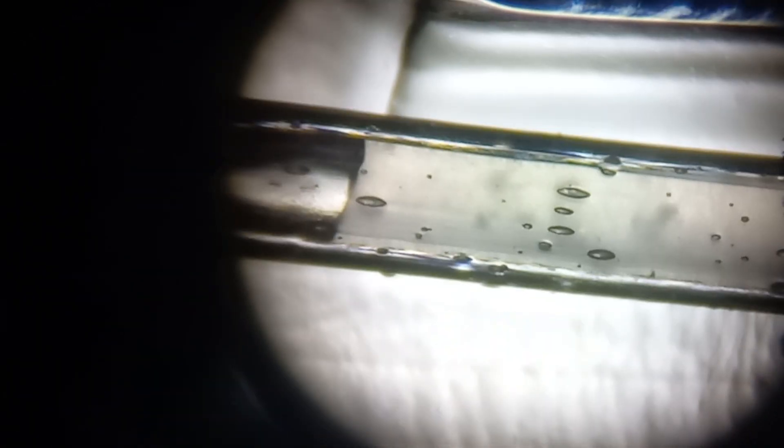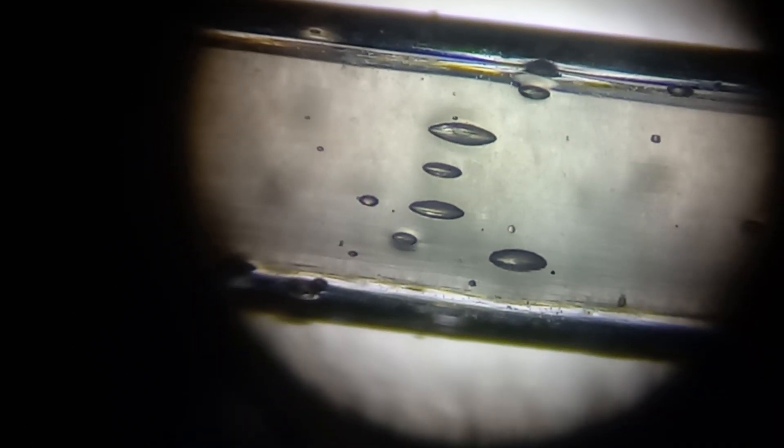Here is my IUI catheter. I just wanted to show you how the sperms look inside the catheter. This is roughly the catheter tip that we are seeing.